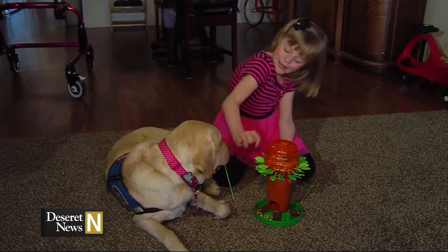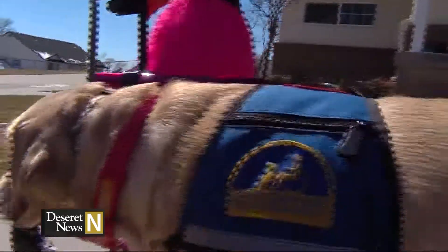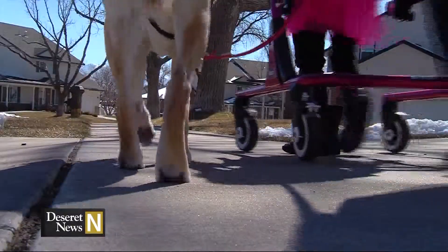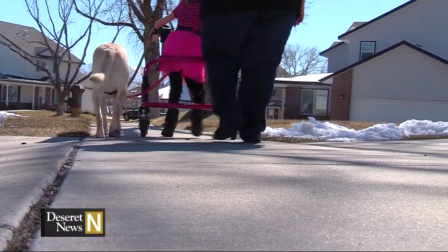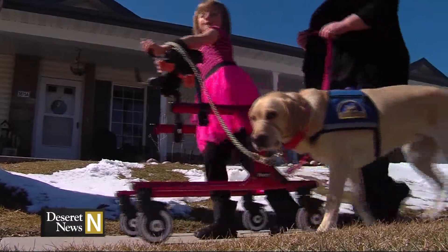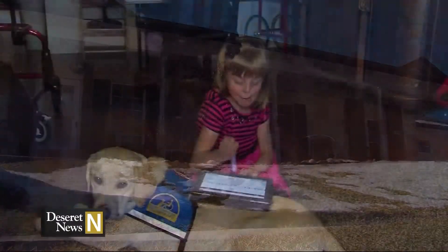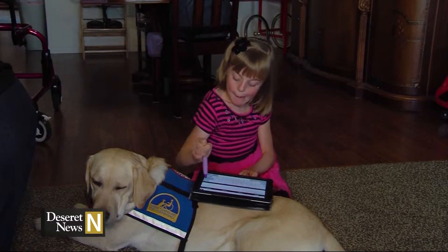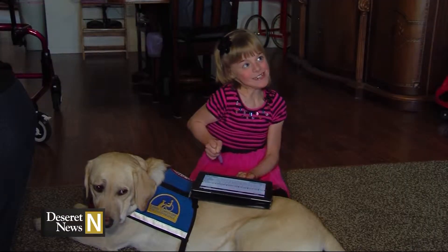But it's not all fun and games — their partnership is vital. Brianna has been to the ER four times since they got Emily in November, but with her dog at her side, Bri finds comfort and strength. She answers questions by typing with a stylus on her iPad, using Emily as her makeshift desk. "I really love her." Her favorite thing about Emily? "I love that she cuddles with me."